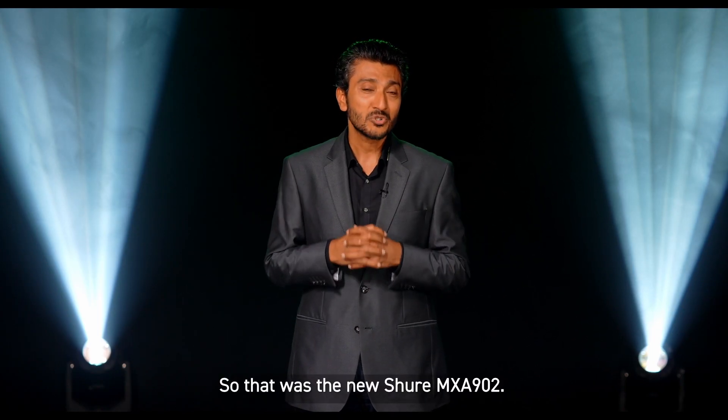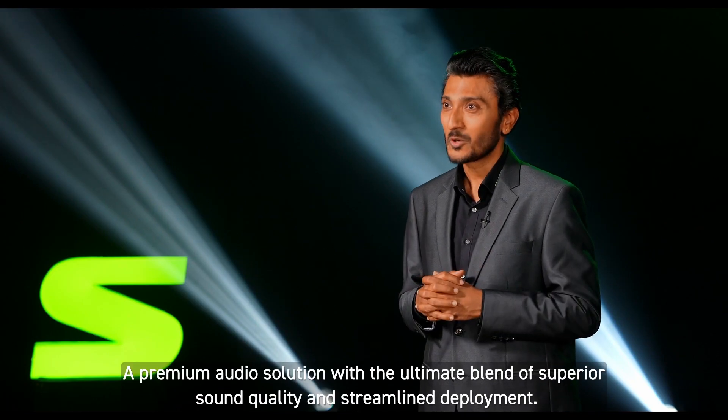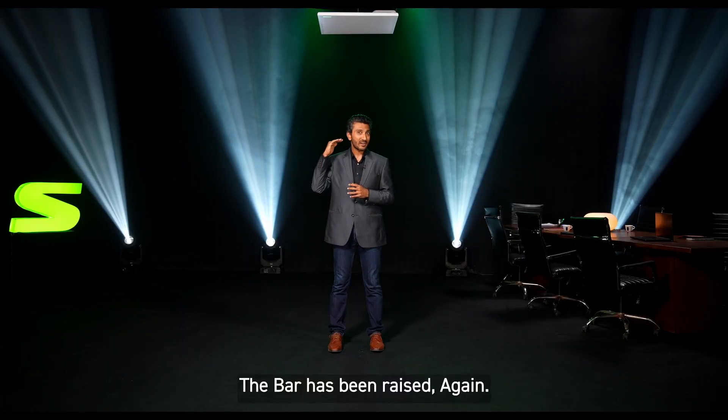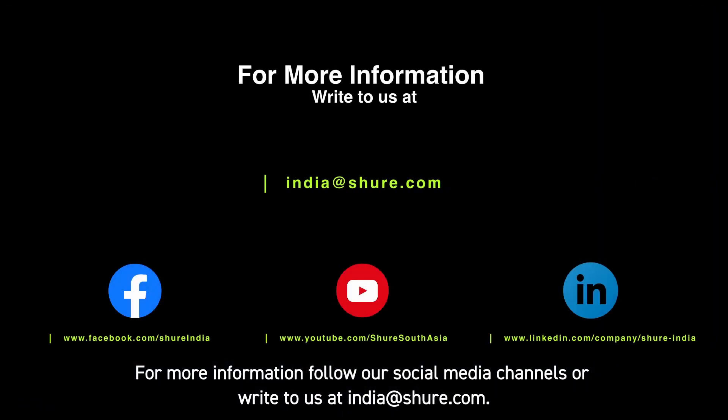So that was the new Shure MXA902, a premium audio solution with the ultimate blend of superior sound quality and streamlined deployment. The bar has been raised again. For more information, follow our social media channels or write to us at indiaatshure.com. Thank you for your time and I will see you again soon. Goodbye.